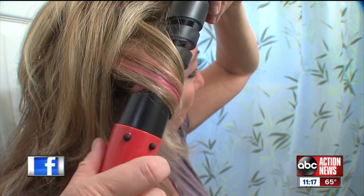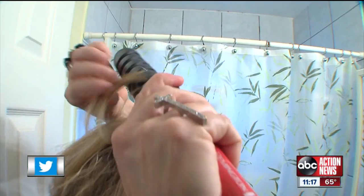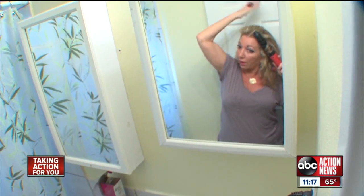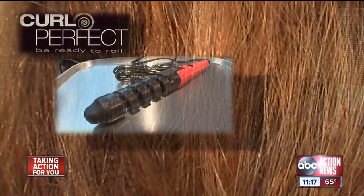I'm not getting it to get into the slots. For Melissa, the Curl Perfect was anything but perfect. This would be very hard to do behind your head. I'm not digging that at all. Is this not something you would buy? No, absolutely not.